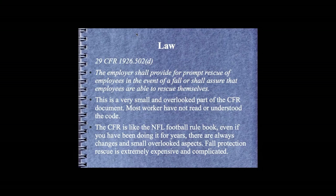Quick review of the law: 29 CFR 1926.502(d) states that an employer shall provide for prompt rescue of employees in the event of a fall, or shall assure that employees are able to rescue themselves. The average worker very rarely has access to the CFR, and even having the proper code, it took me almost 25 minutes to find the exact section online. I think this should be available to every worker via mobile devices.